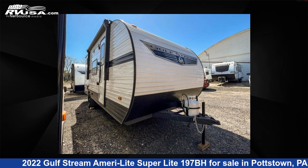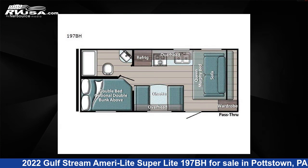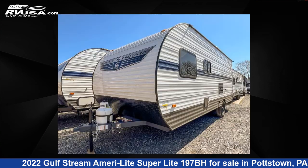This 2022 Gulfstream AmeriLite SuperLite 197BH is a travel trailer RV. It is located in Pottstown, Pennsylvania, 19464 and is offered for sale by Optimum RV.